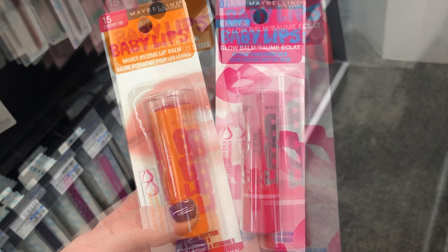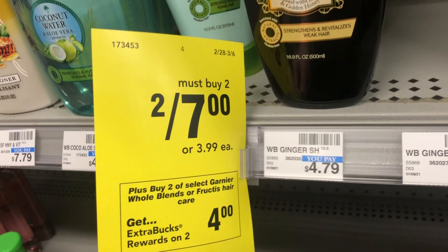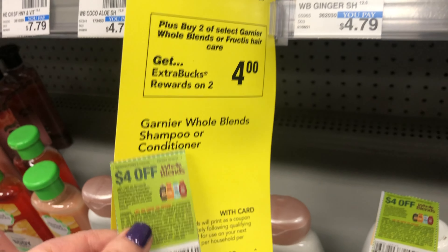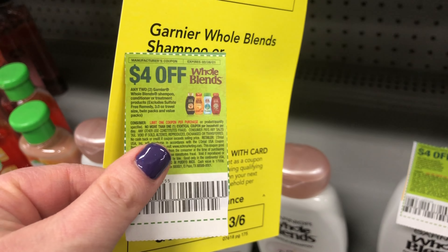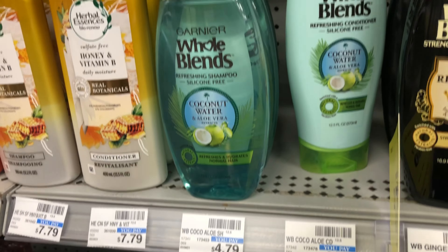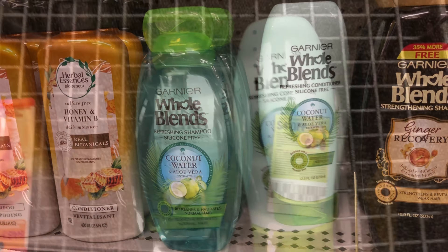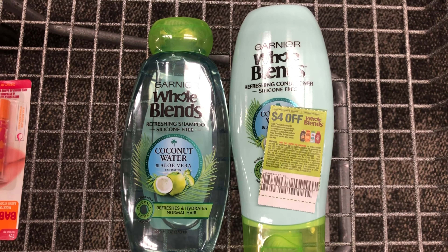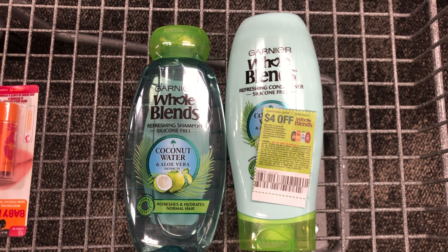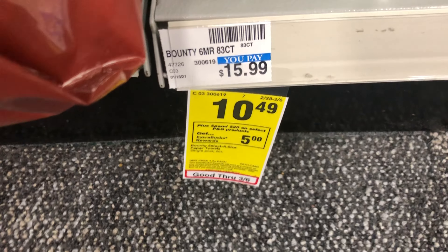This week Whole Blends is two for $7, and when you buy two you get a $4 Extra Care Buck. I have a $4 off two paper coupon, so I'll pay $3 but get back a $4 Extra Care Buck, making this a $1 moneymaker. This coupon expires today on the 28th, but some CVS stores will take a coupon a couple of days after the expiration date.